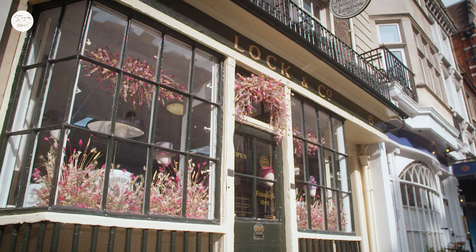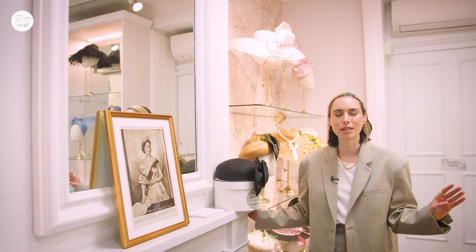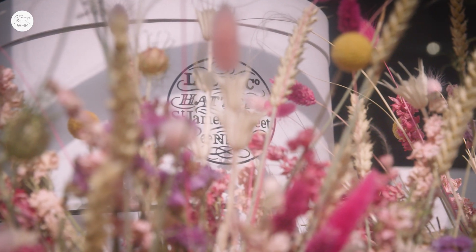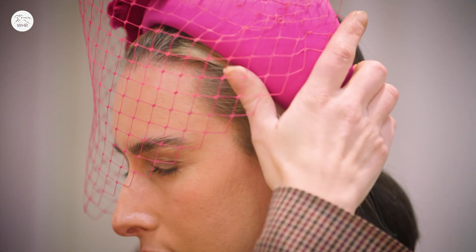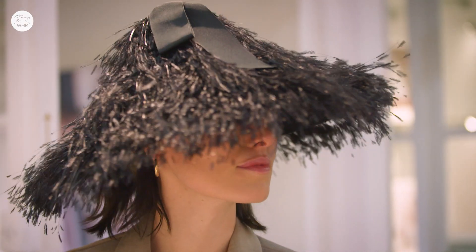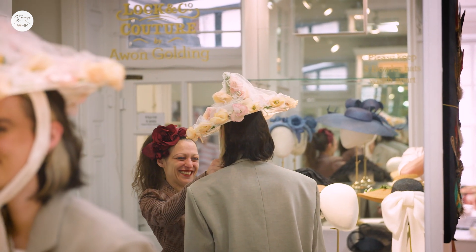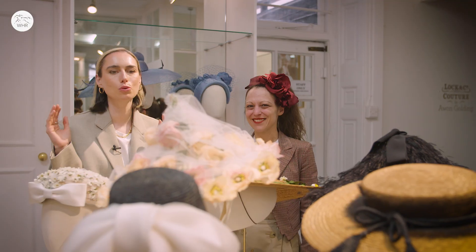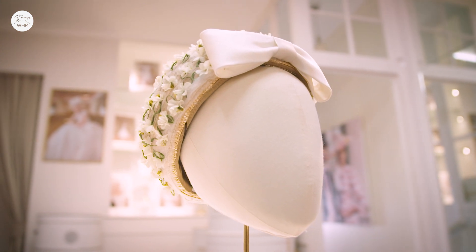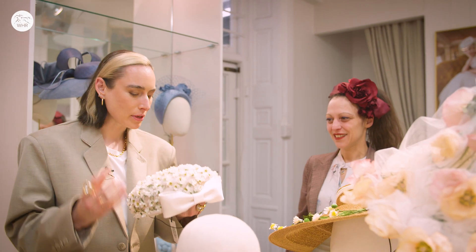Here we are on St James's Street at the iconic institution that is Lock & Co Hatters. It's the oldest millinery shop in London — where the crème de la crème across the globe go to get their hats for Ascot. So of course this is my final destination on my shopping tour. The wonderful Michaela is their womenswear stylist and we're going to try on a couple of styles. The first one that caught my eye is this gorgeous pillbox shape with a beautiful bow, covered in daisies — it's exquisite.